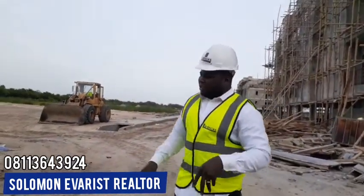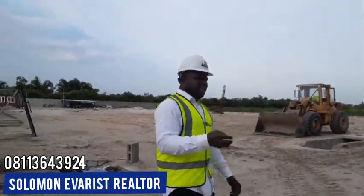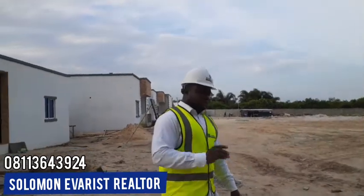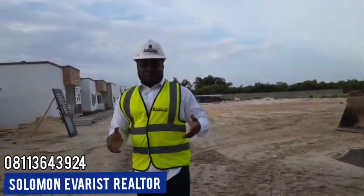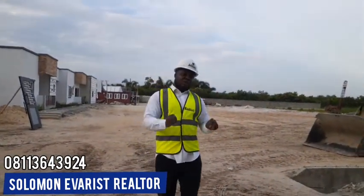Now for those of you wondering what a $7 million half-plot can do for you — with 250 square meters, you can build yourself a sizable fully detached duplex. A 4-room duplex can sit on a 250 square meter plot. You can also build yourself a nice bungalow with enough parking space for your cars. There's a whole lot you can do with 250 square meters.